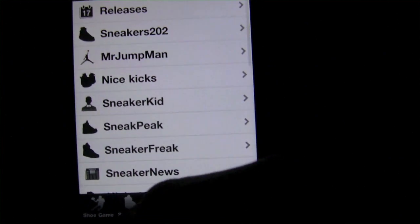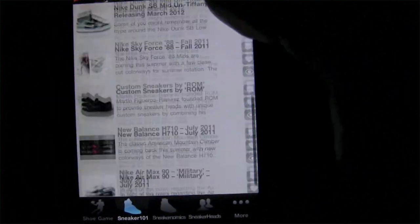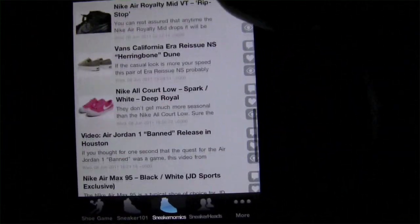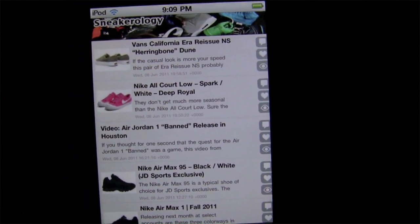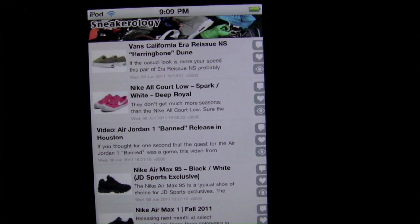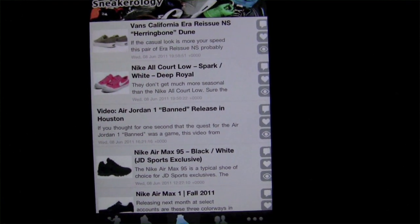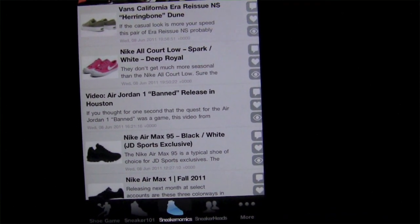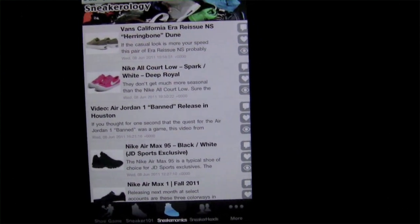At the end of the day, I'm gonna give Sneakerology a four out of five star rating. If you really are into shoes, you're gonna love it; otherwise you might not have much interest in it, but that's okay. This has been Luke Patrick reviewing with iPhoneAppReview.com. You can check out our YouTube channel for more video reviews or go to iPhoneAppReview.com for more written ones. Thanks for tuning in, and we'll check you later. Bye!